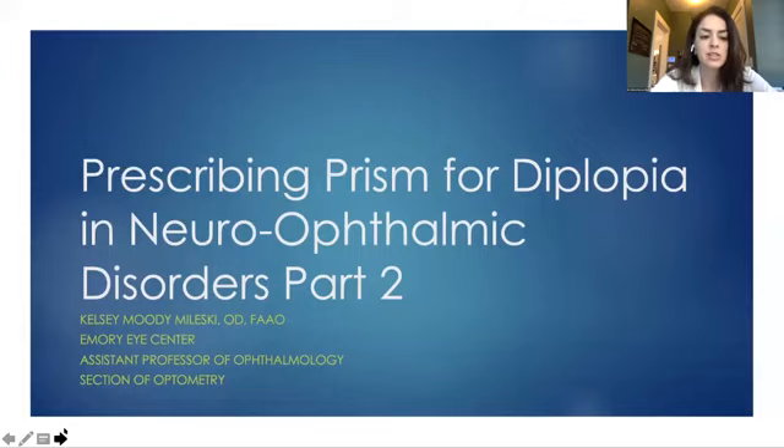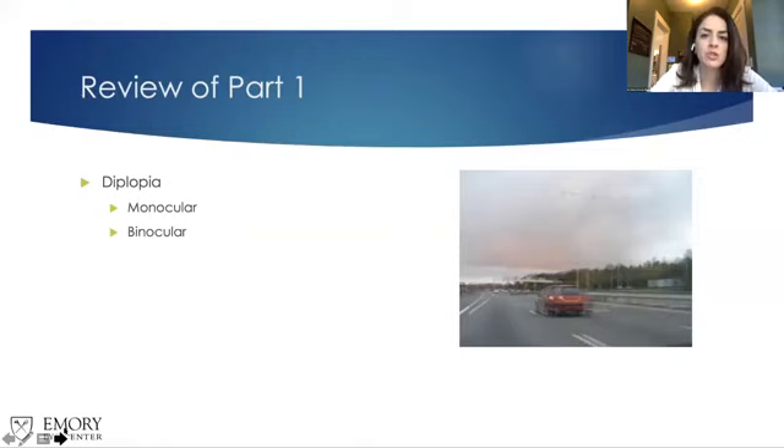Welcome, everybody. I am Dr. Kelsey Moody-Mulesky. I am an optometrist and assistant professor of ophthalmology at the Emory Eye Center. We're going to do our part two lecture here on prescribing prism for diplopia and neuro-ophthalmic disorders. I have no financial disclosures. First, I'm going to have us review what we talked about in our first lecture several months ago, to give a brief summary of how we do an examination for patients with diplopia, and what we do to treat these patients.